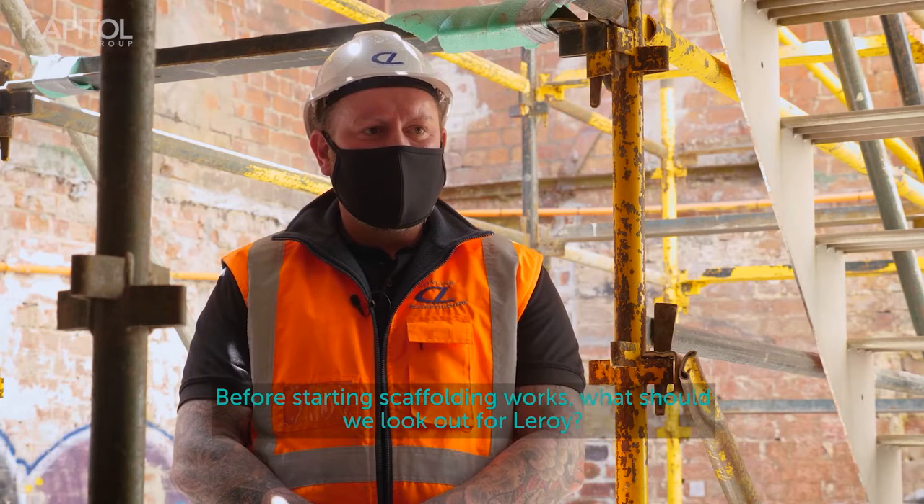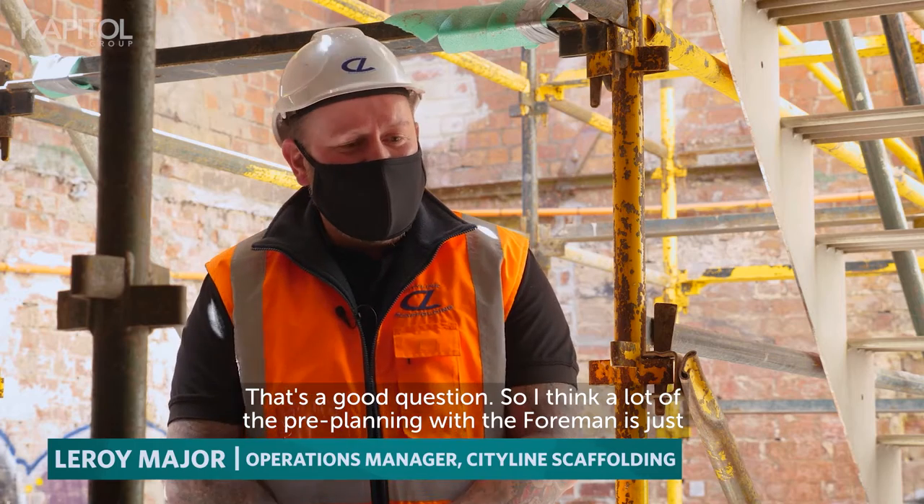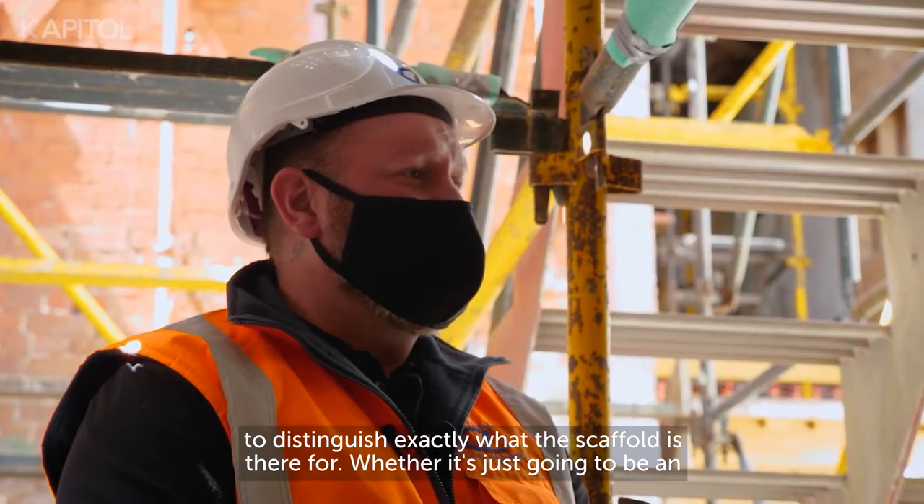Before starting scaffolding works, what should we look out for, Leroy? That's a good question. A lot of the pre-planning with the foreman is just to distinguish exactly what the scaffold is there for.